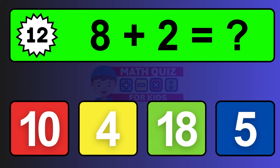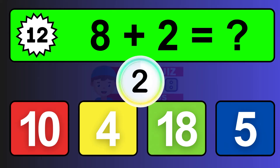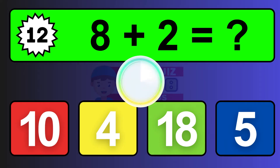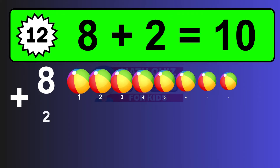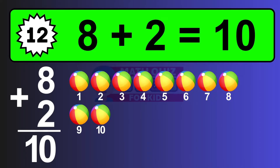Question twelve: eight plus two equals what? The answer is eight plus two is ten. Let's count it: one, two, three, four, five, six, seven, eight, nine, ten.